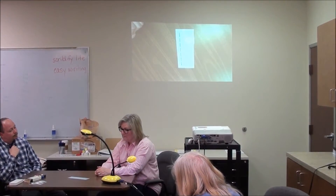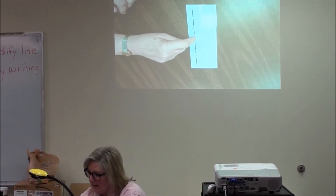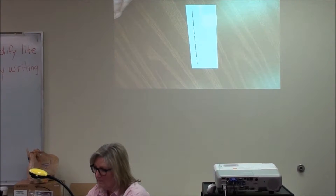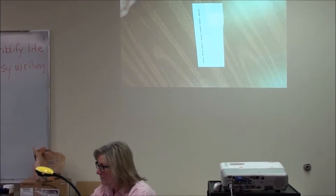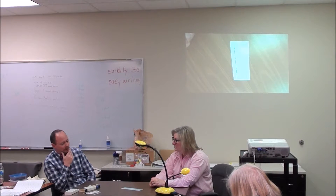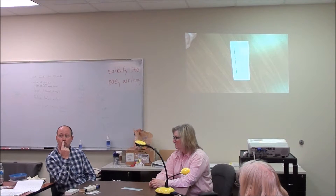Am I having her do the same procedure as with the blocks — say the old word, say the new word, touch and say? Not really, because this is based on visualizing, not feeling. So she's repeating, but it's based on what she's seeing and saying. If I focused on her doing feeling sounds — no, you're focusing on what she's seeing, and then saying that.